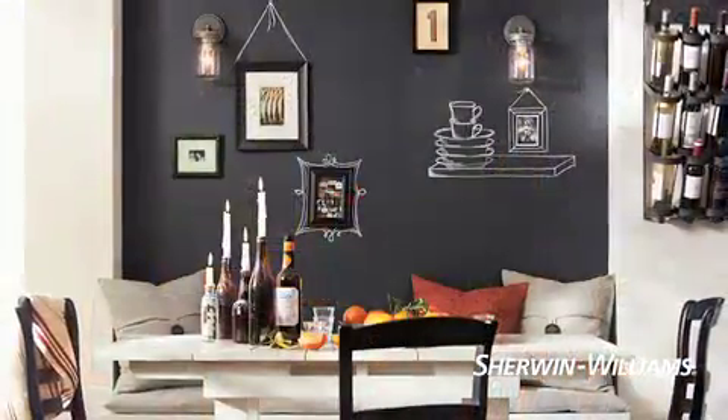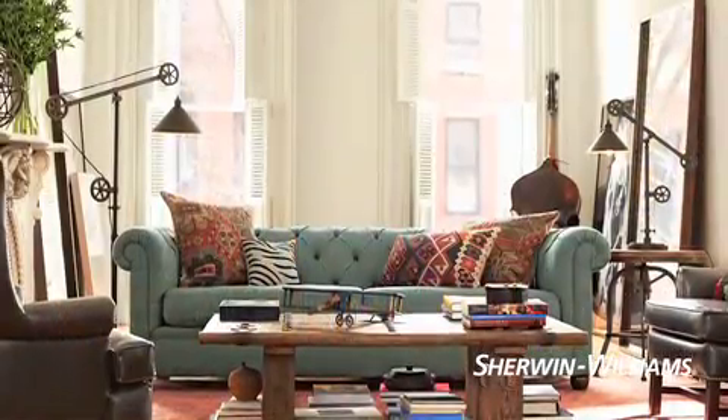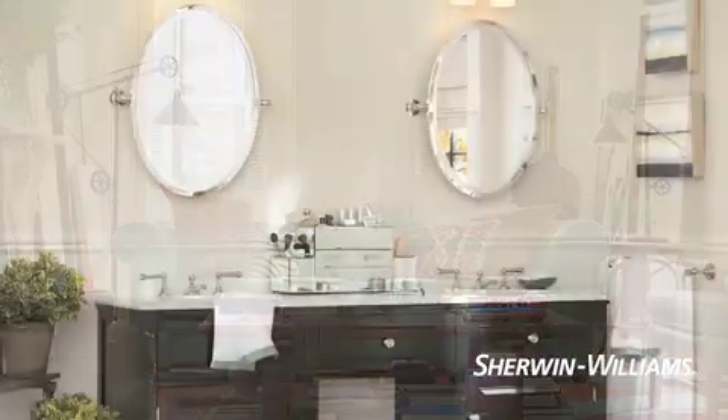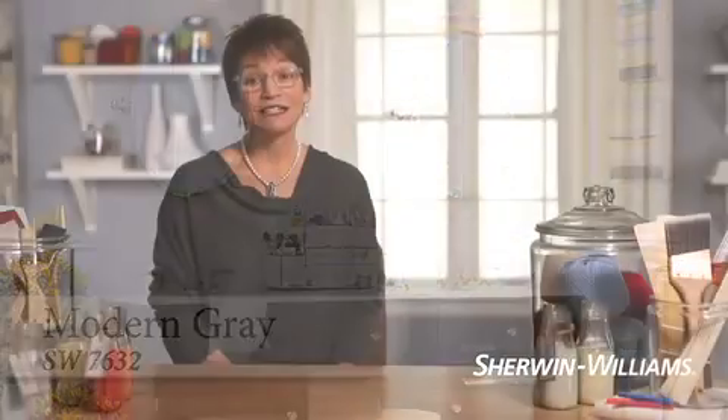Kitchens can be warm and cozy, sleek and modern, or anything in between. Is it a family room that's going to see lots of activity? Or a powder room that's just drop-dead gorgeous when guests stop by? With a better idea of how the space will be used and the mood you want, you're ready for the next step.